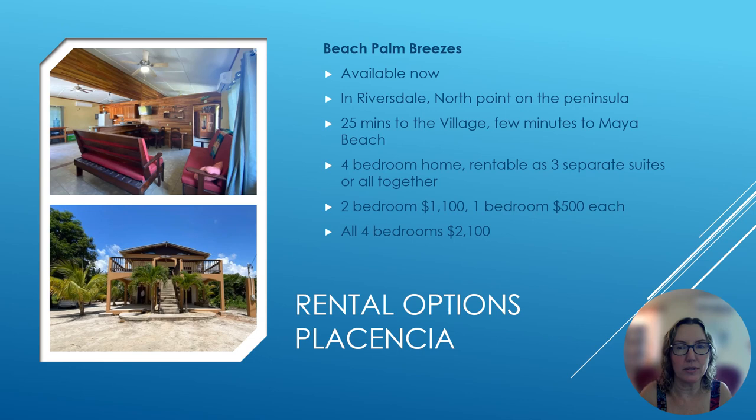Now let's go far north into Riversdale. Beach Palm Breezes is available now. Riversdale is about 25 minutes to the village and just a few minutes away from Maya Beach. This home has some flexibility in how it's rented: the whole house is four bedrooms at $2,100, a two-bedroom option is $1,100, and each one-bedroom is $500. This is great if you want to rent the whole house and have friends stay with you. Riversdale is a bit quiet, but I do know people who really like living there.